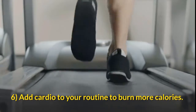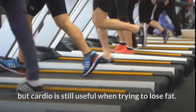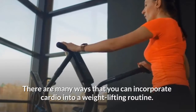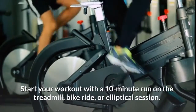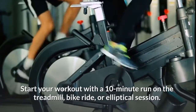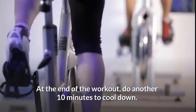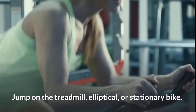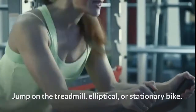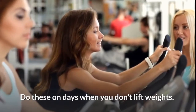Add cardio to your routine to burn more calories. Lifting weights can help you build muscle and burn calories, but cardio is still useful when trying to lose fat. You can start your workout with a 10-minute run on the treadmill, bike ride, or elliptical session, and at the end of the workout do another 10 minutes to cool down. Alternatively, do 5 minutes of cardio in between weight lifting sets, or do a full 30 to 45-minute cardio routine two to three times a week on days when you don't lift weights.